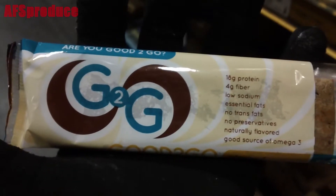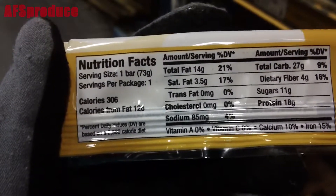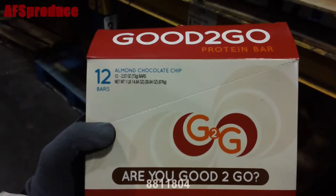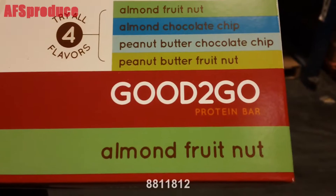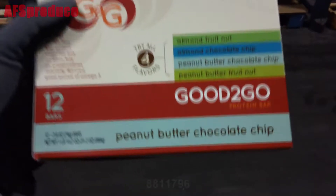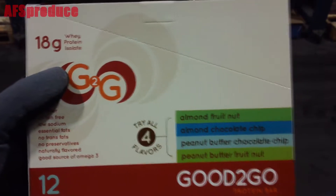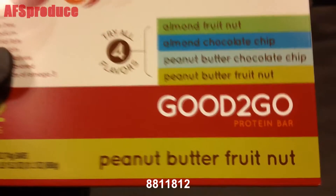Next up is a new line of health bars called Good to Go. The consensus around the office is that these are one of the very few health bars that actually taste good. The first one here is almond chocolate chip, next up is almond fruit nut, then peanut butter chocolate chip, and the last one is peanut butter fruit nut.